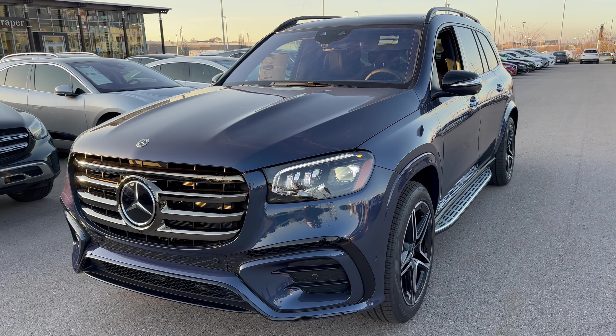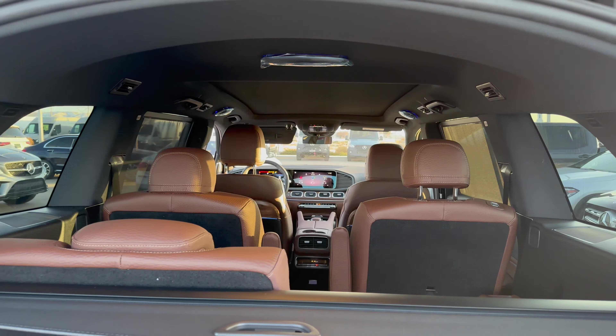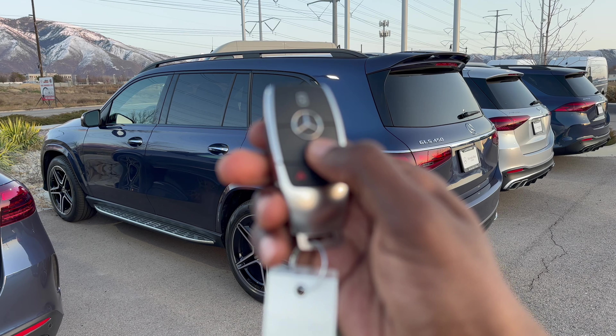Today we have the 2024 Mercedes-Benz GLS 450 4MATIC SUV. We are going on a detailed tour of this GLS for 2024.